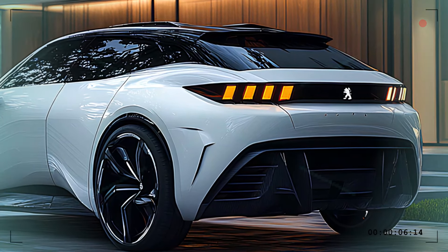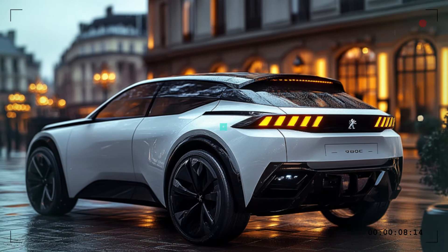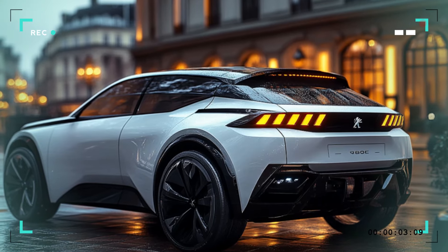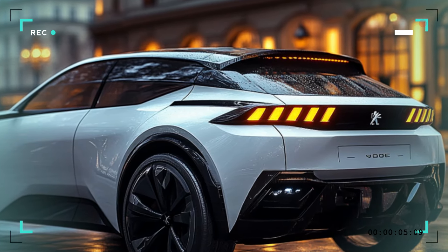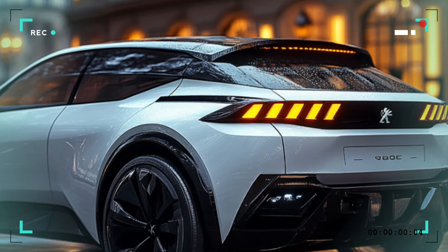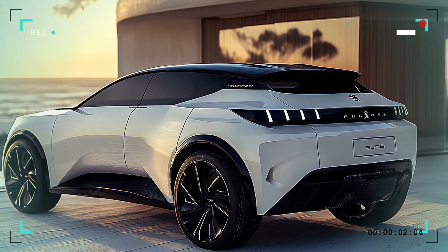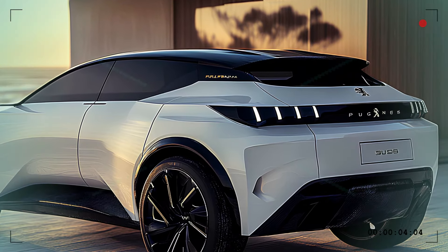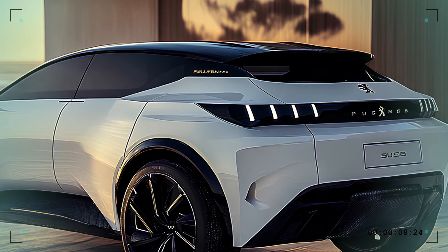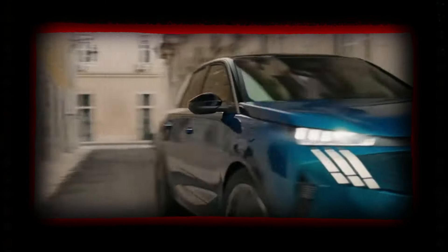The rear design of the 2025 Peugeot 3008 is just as captivating. The LED tail lights feature Peugeot's signature three-claw design, which are not only visually striking but also ensure maximum visibility. The robust rear bumper with integrated exhaust outlets adds to the vehicle's sporty charm, while a blacked-out rear window and spoiler complete the look, enhancing the SUV's sleek and modern appeal.